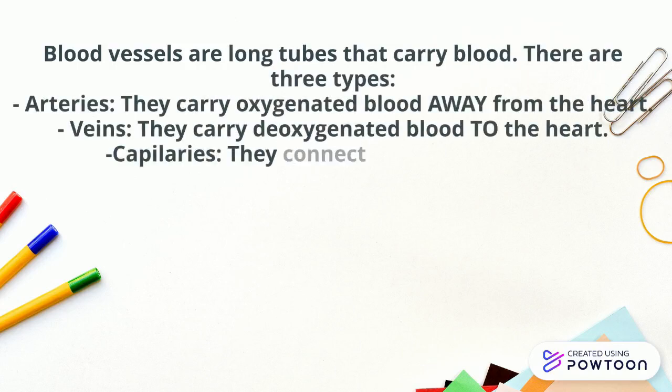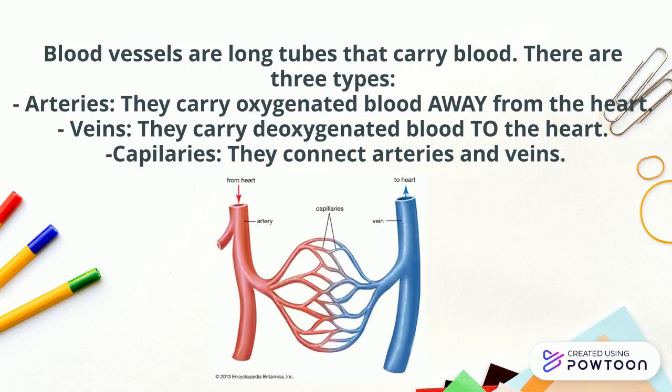Arteries carry oxygenated blood away from the heart. Veins carry deoxygenated blood to the heart. And capillaries connect arteries and veins. Here you are a picture where you can see the three types of blood vessels.